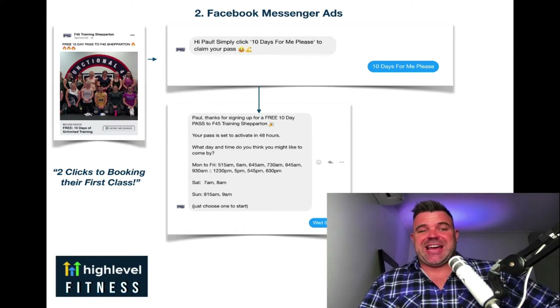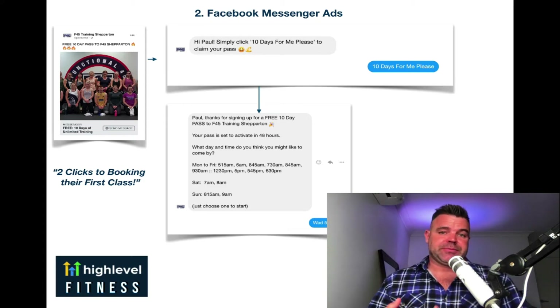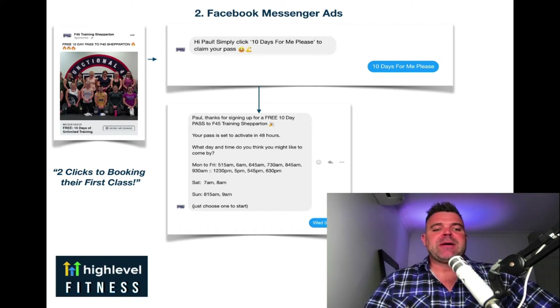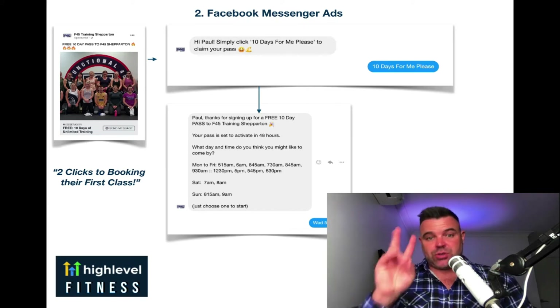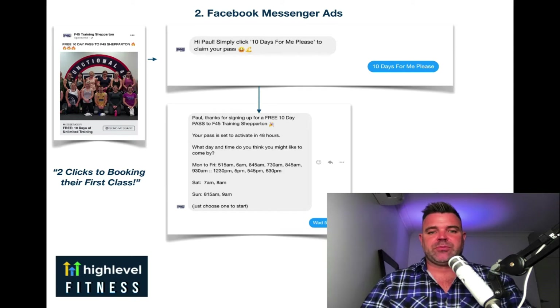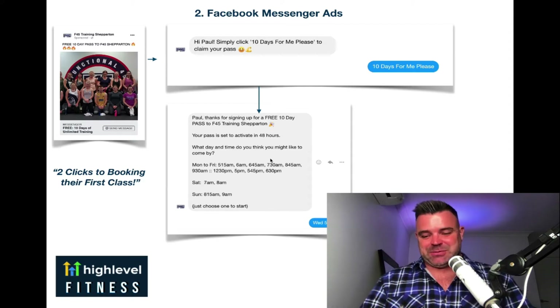So Facebook Messenger ads, or Facebook and Instagram to Messenger ads — you can run this from both Facebook and Instagram as well as other parts of the Google ecosystem. But basically Facebook and Instagram are the two main things we focus on. Within two clicks, you've got somebody saying 'yes, please sign me up for a free pass,' and then it kicks off with beautiful automation. Next thing you know, they're booking their first class with you. We have complete follow-up, so let's say they don't respond to you straight away — the system follows them up.